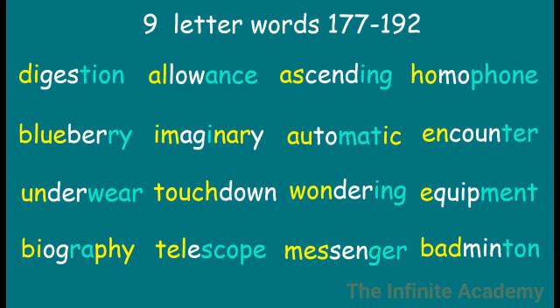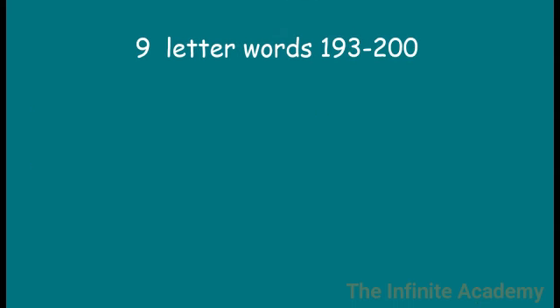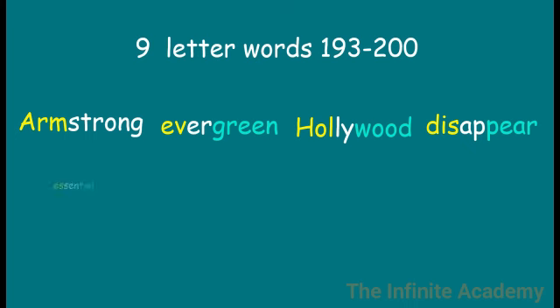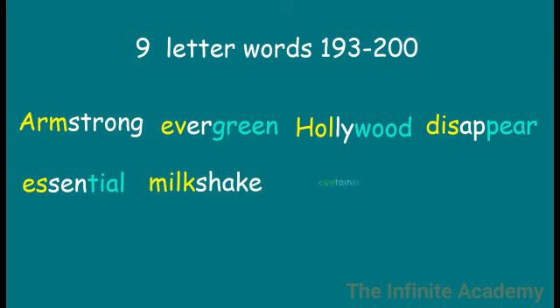Badminton. Evergreen. Hollywood. Disappear. Essential. Milkshake. Container. Confident.